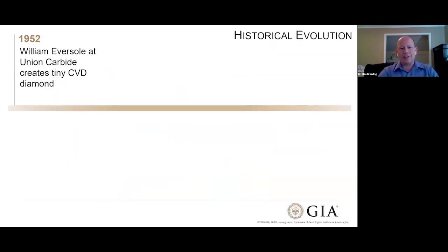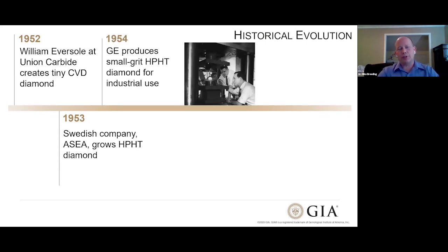If we look at the history, most people think that HPHT lab-grown diamonds came along first, but the reality is that wasn't the case. The first diamond grown in a laboratory that we know of was grown in 1952 by William Eversol at Union Carbide, and it was actually a CVD diamond. In the 1950s, a company ASEA in Sweden grew the first HPHT diamond, and a year after that, General Electric produced small-grit HPHT diamonds used for industrial purposes as abrasives. GE really gets a lot of the credit for growing the first lab-grown diamonds, even though they weren't exactly the first.